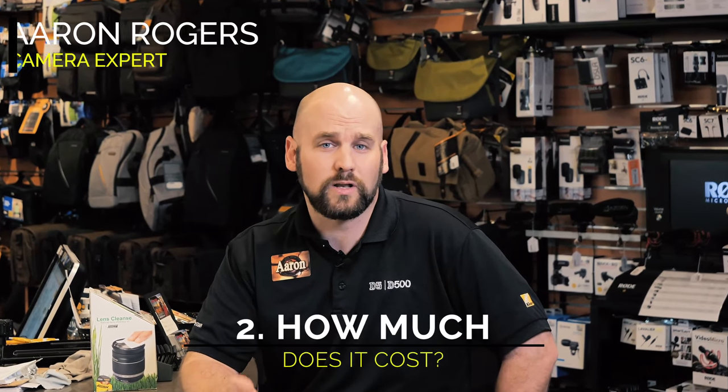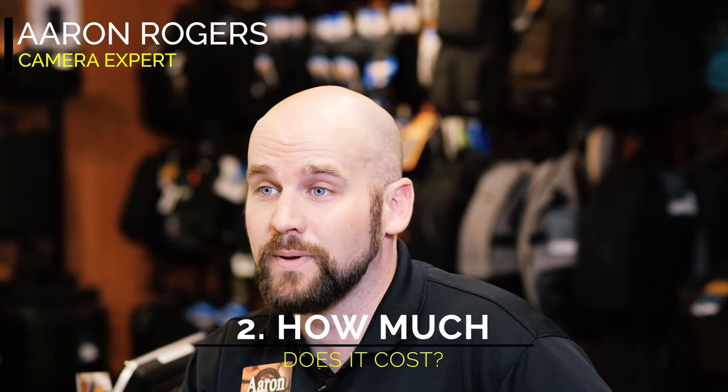Our second question is how much does it cost to rent a camera or a lens from Horn Photo? That entirely depends on what gear you're renting and how long you're renting it for. Some things can start as little as twenty to fifty dollars for some lenses. Camera bodies can be more. The best way to check out pricing is to go to HornPhoto.com under rentals. You can pick your pickup day, your bring-back day, and you can see all the pricing right there on the website.